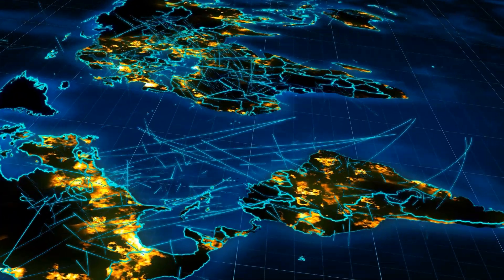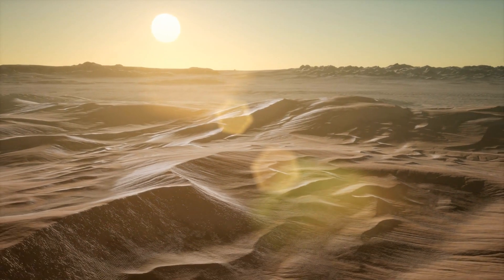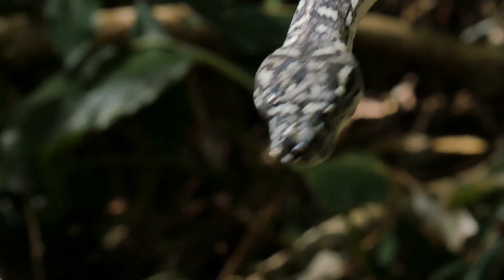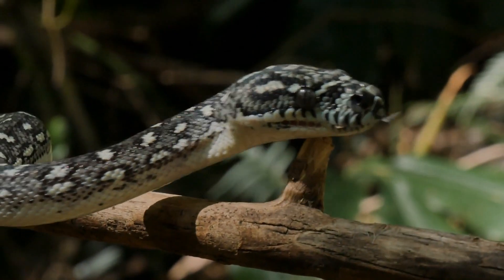We'll travel across continents, from dense forests to arid deserts, to understand their habitats and behaviours. So buckle up, and get ready to dive into the world of vipers, nature's most dangerous reptiles.